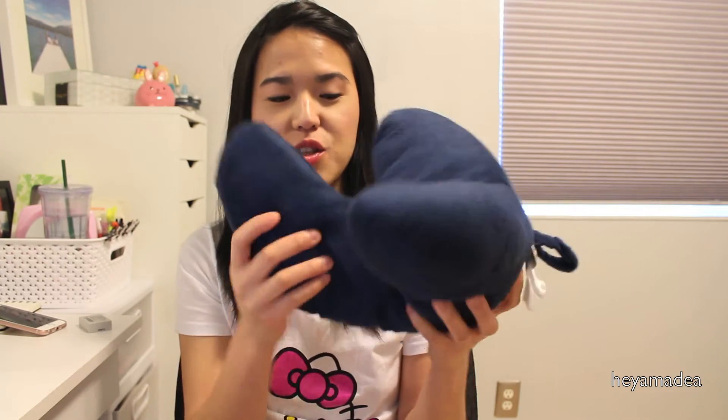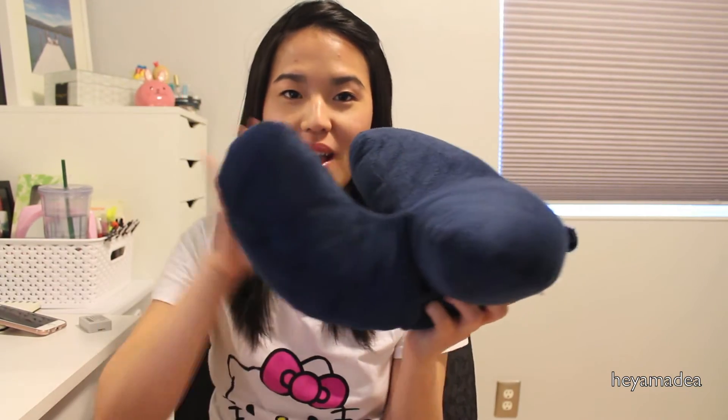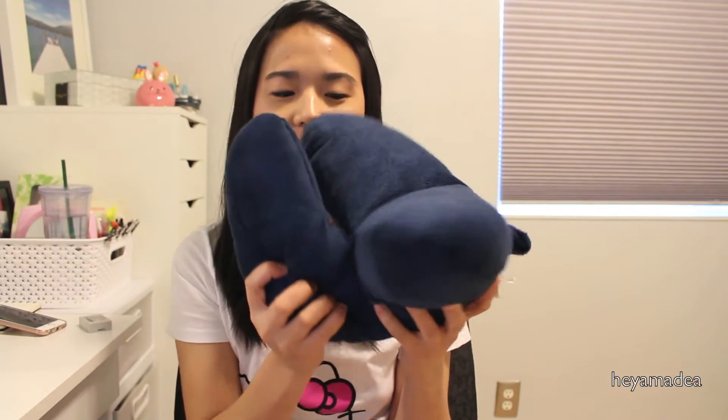If you look at the top part, it resembles the usual neck pillow that you would see everybody carrying when they go flying or have a road trip. But this third part — I don't know how to say it, this third finger — this really makes a difference.